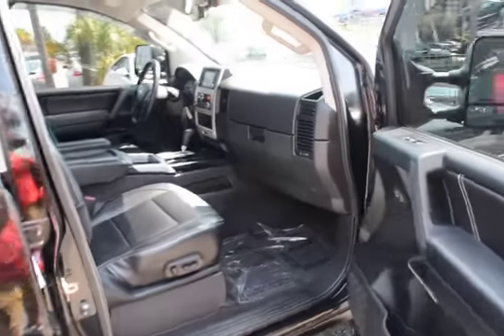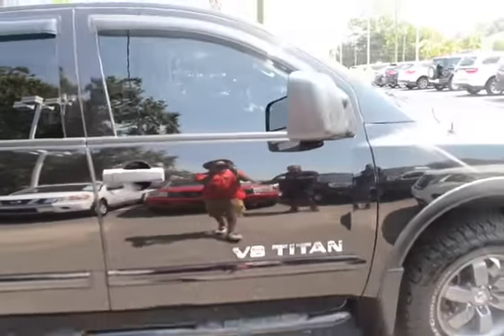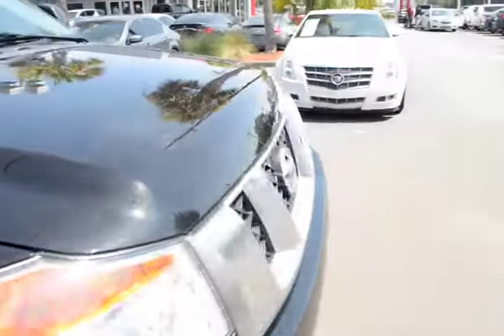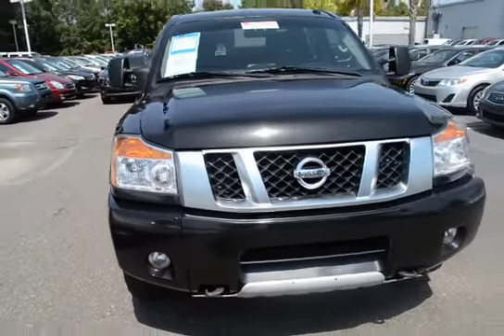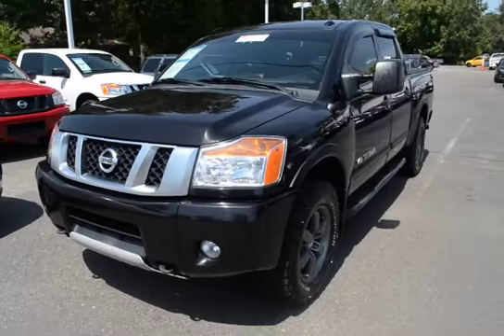Here's your rear seating. For more information on this vehicle, you can visit us online at CharlestonNissan.com or call us right here at the dealership at 843-571-2810, or come see us in person here at Charleston Nissan on Savannah Highway.